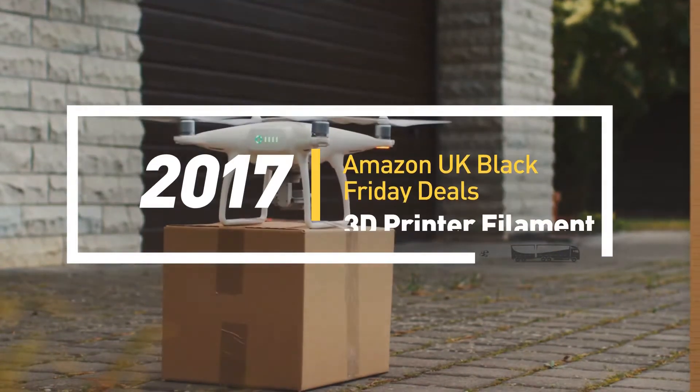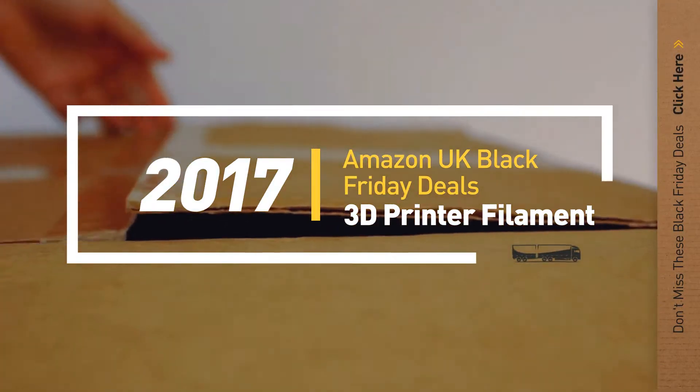If you are looking for Black Friday 3D printer filament, here's a collection you've got to see. Let's check them out.